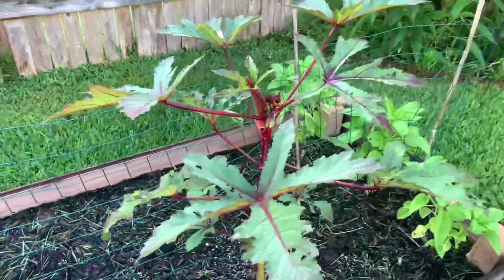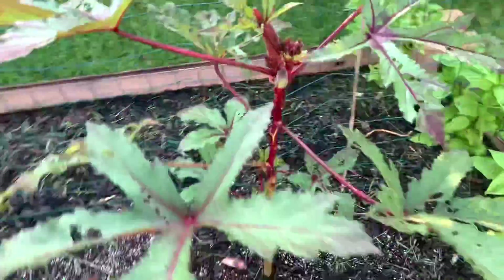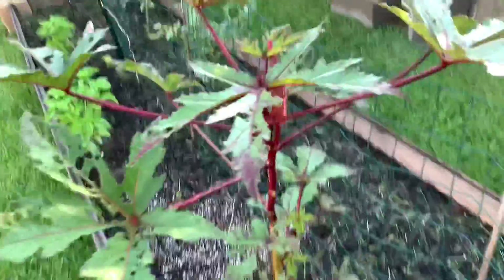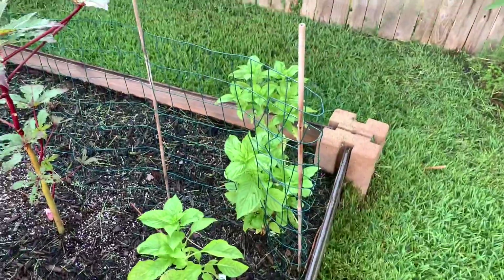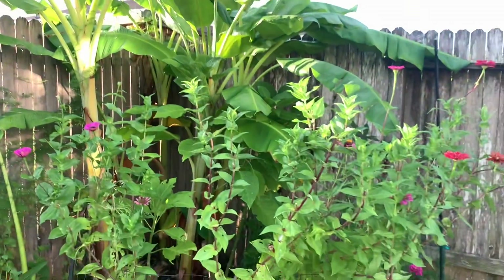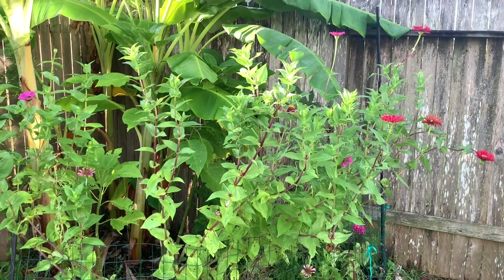Here's the okra though — I need to cut that. This is like perfect, ready to eat. If I don't come out and cut it this afternoon it will be massive. It's red burgundy okra. And more basil doing great — I've been making lots of pesto. And then I have all these random flowers in here and banana trees. I love this little section; I always come and cut flowers and make little bouquets.